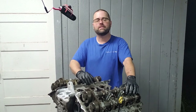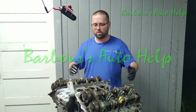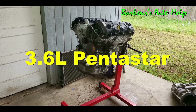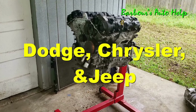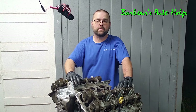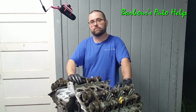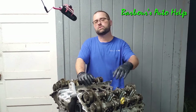Hey, what's up folks, this is Keith and you're watching Barbara's Auto Health. I've got before me here a Chrysler 3.6 liter Pentastar engine. This particular engine has been used by Chrysler since about 2011 until present day — it's used on Dodges, Chryslers, and Jeeps. Like with any engine made by any manufacturer, you're going to have some common points of failure, and this particular engine has a typical point of failure: a failed cam follower.